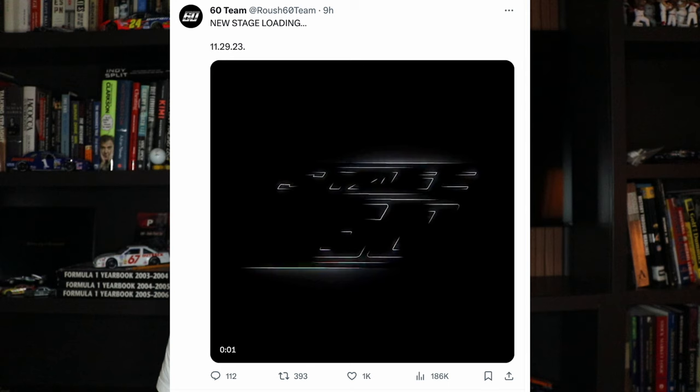On Monday morning, Roush Fenway-Keslowski dropped a teaser video saying they have an announcement coming up on November 29th. They dropped this from the Roush 60 Team Twitter account, which had been dormant for four years since they ended the number 60 car program in the Xfinity Series. Kind of odd that they'd do it from that account, but it's led to speculation that it comes down to two types of things: either Roush is bringing back their Xfinity program — which would be awesome for the series and give Ford another driver development pipeline seat, who have one of the worst driver development pipelines right now.